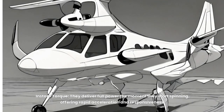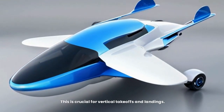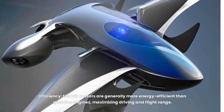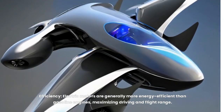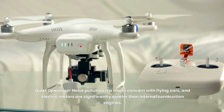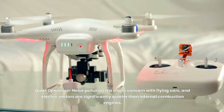First, instant torque — they deliver full power the moment they start spinning, offering rapid acceleration and responsiveness, which is crucial for vertical take-offs and landings. Second, efficiency — electric motors are generally more energy-efficient than gasoline engines, maximizing driving and flight range. Third, quiet operation — noise pollution is a major concern with flying cars, and electric motors are significantly quieter than internal combustion engines.